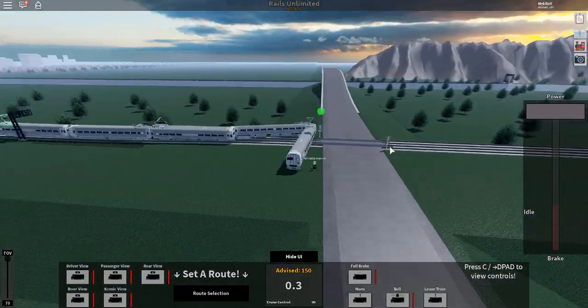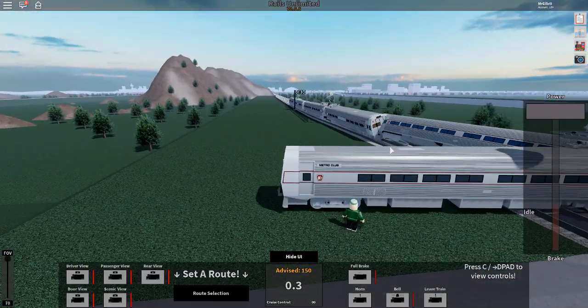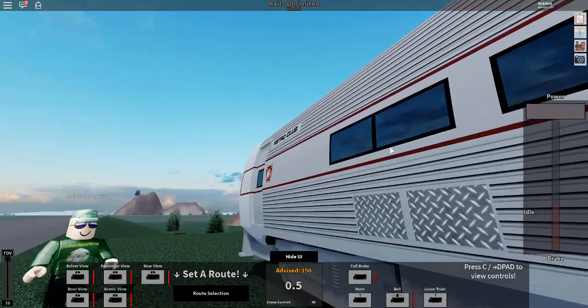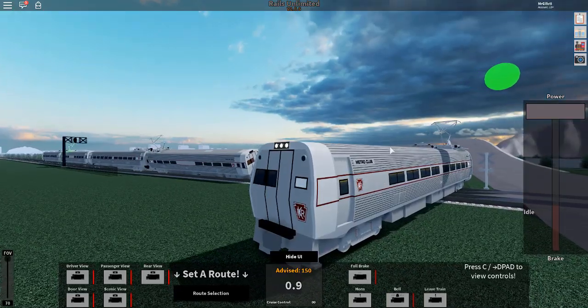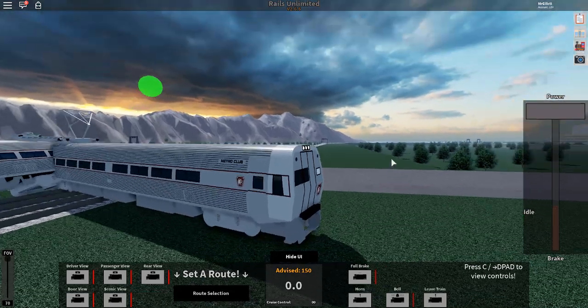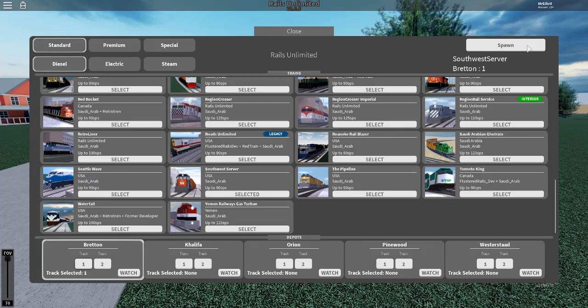By the way, those lines are a trademark of the Budd Company — they built a lot of the streamlined cars. We are now deboarding passengers, so yes, deboarding you right onto the street. I'm actually spawning in Brenton right now, so you'll see me in a second.